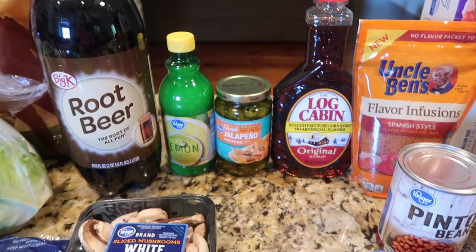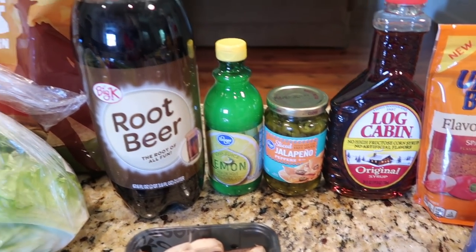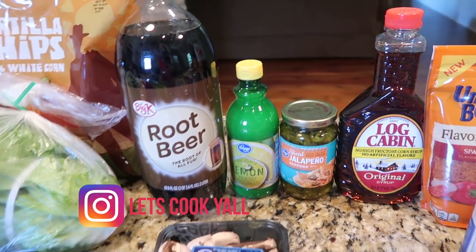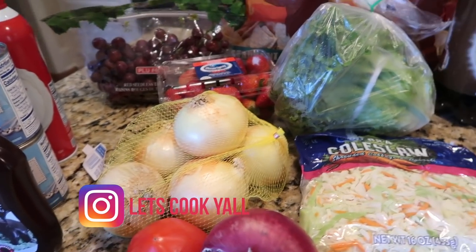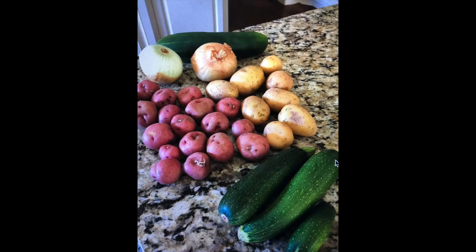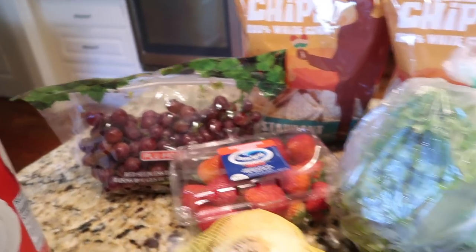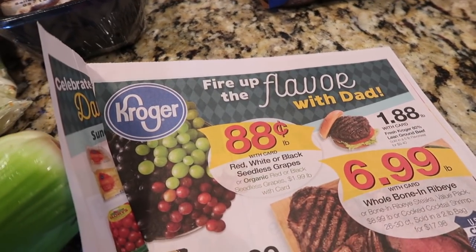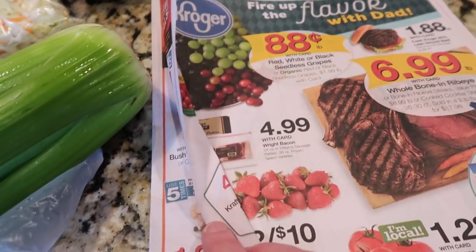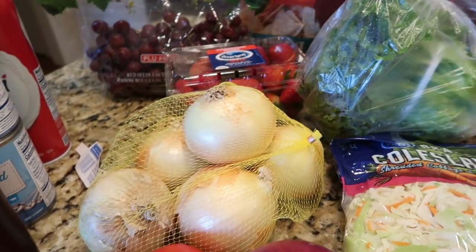The syrup was a splurge for Tim. It would have been a lot cheaper at Walmart, but this Log Cabin — I tried to find one with no high fructose corn syrup — was $3.79, so that ran my bill up a little. Tim was completely out of sliced jalapeños. I do use bottled lemon juice sometimes. The root beer is for a recipe. A little bit of produce — I went to a farmers market and shared a picture on Instagram. I also got red and white grapes, which are on sale this week at Kroger for 88 cents, and strawberries are on sale two for three dollars.